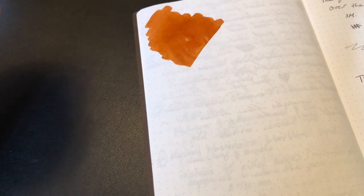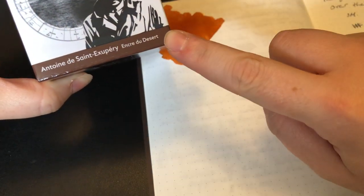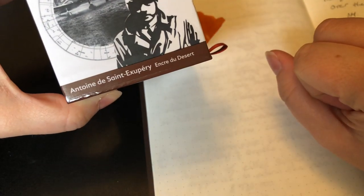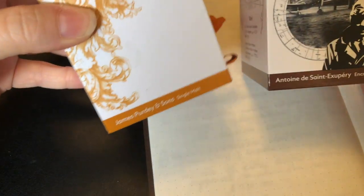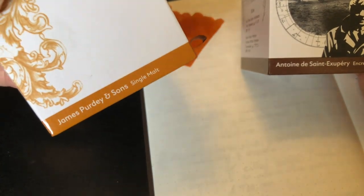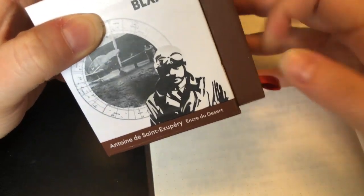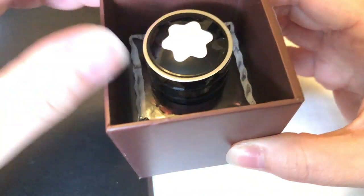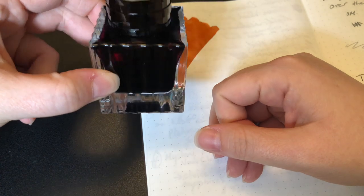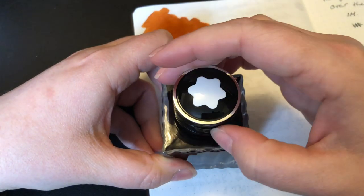Another one that shades really well is also a Mont Blanc ink. I'm not going to pronounce that because I will destroy it. This is one that I love to keep — actually a lot of my pens have this, but I like it the most in my Pilot Custom 823. The previous one I like most in my Visconti Homo Sapiens Midnight in Florence pen. I like it because it makes the ink a lot more saturated than it normally is, and this is a fairly saturated ink as well.